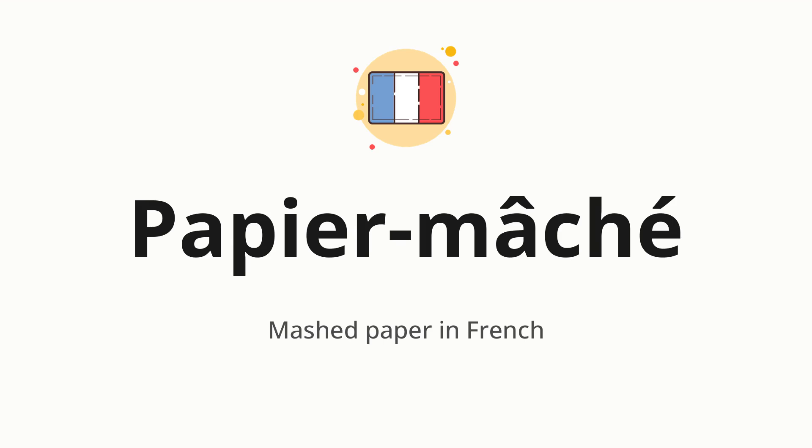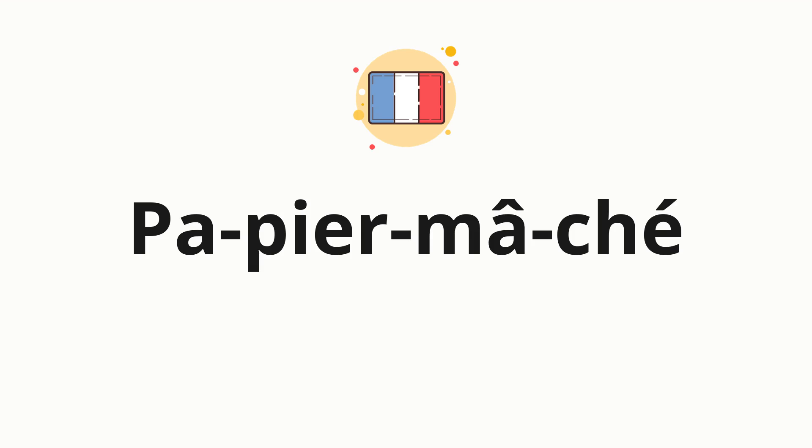Let's say it all together: papier mâché. One more time: papier mâché. Now let's split the word into syllables, and then pronounce each syllable one by one.